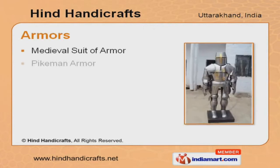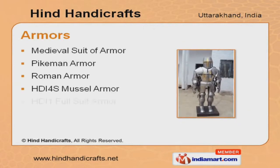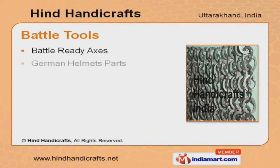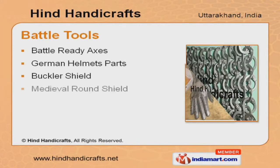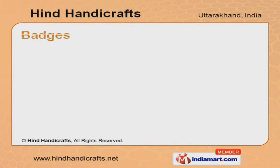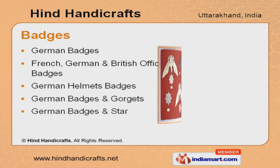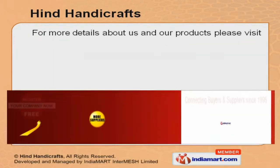We are specialized in offering pikeman, Roman, and full suit of armors. Along with that, we provide battle-ready axes, German helmet spots, buckler shield, and medieval round shield. Our French, German, and British officers' badges are one of the best in the market.